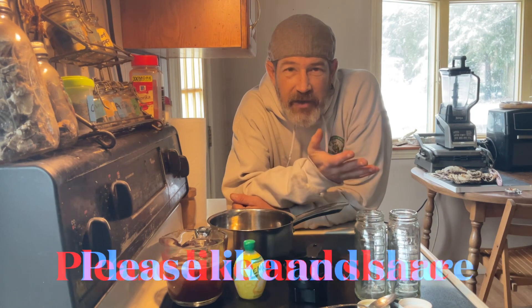Welcome everyone! How are we all doing today? This is Skelly by Nature. I am Skelly, and I thank you all for joining me in this video today.